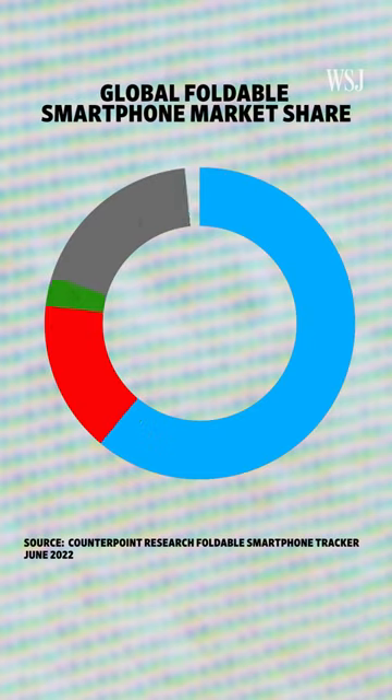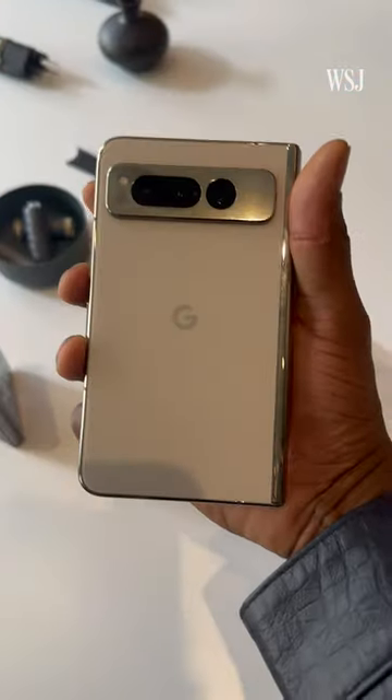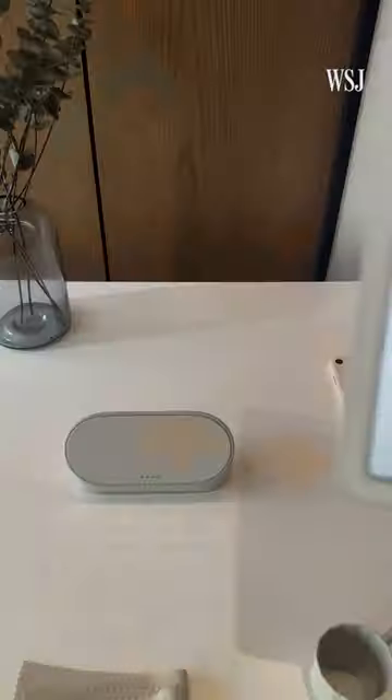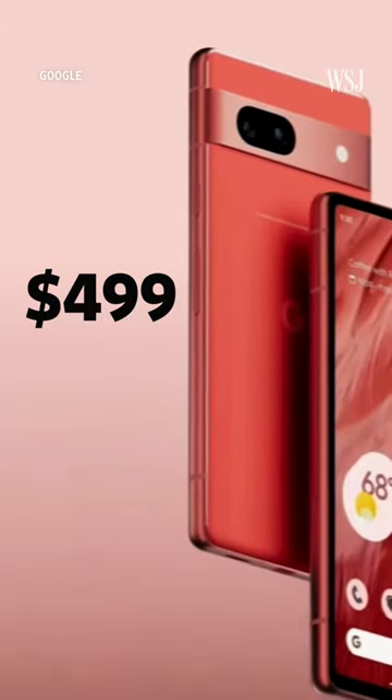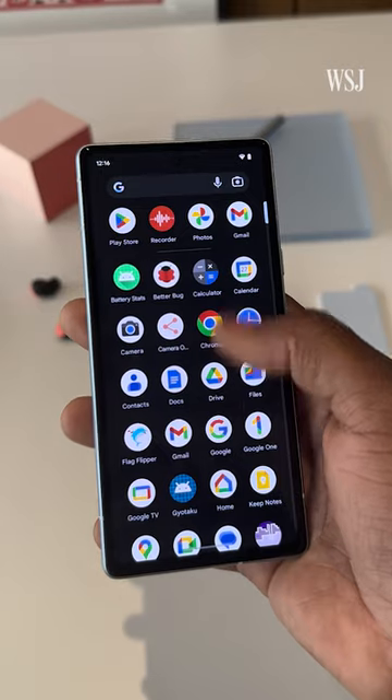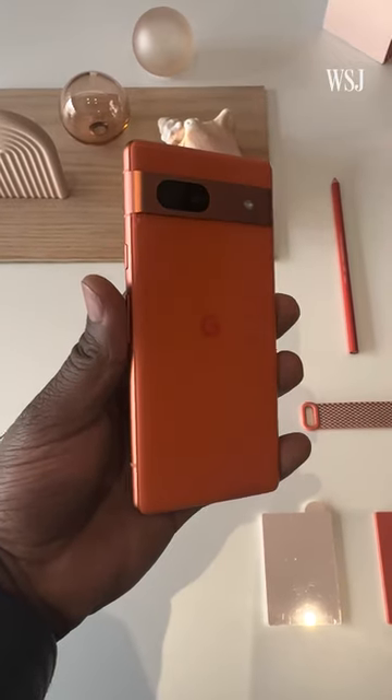But Google has some competition — the company's entering a market dominated by Samsung. The Pixel Fold was announced alongside two other devices. The new Pixel tablet has an 11-inch display, which you can lift from its speaker dock. And a new version of its budget phone, the Pixel 7a, looks a lot like the previous version, but has an upgraded camera for better nighttime photos.